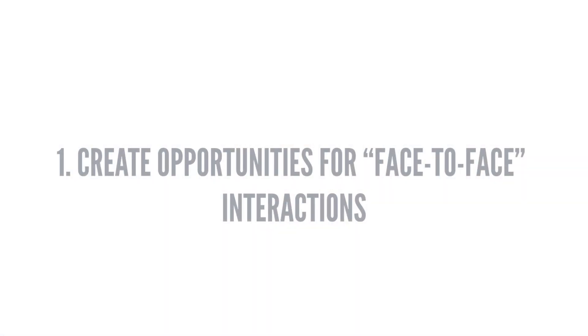First, create opportunities for face-to-face interactions. While everyone needs a little quiet time at some point, working from home can start to feel isolating. Keep your team united and engaged by having weekly or bi-weekly video calls via Zoom, Google Meet, or another platform. Even if you have nothing business-related to discuss, a short meeting to give everyone a chance to say hello and catch up can work wonders for morale.